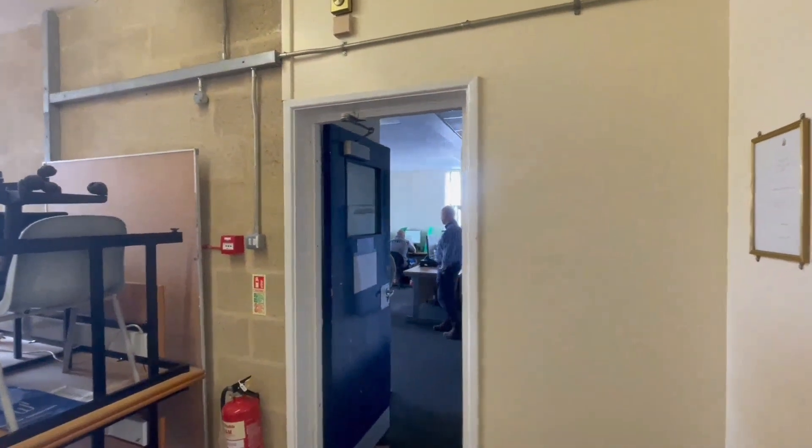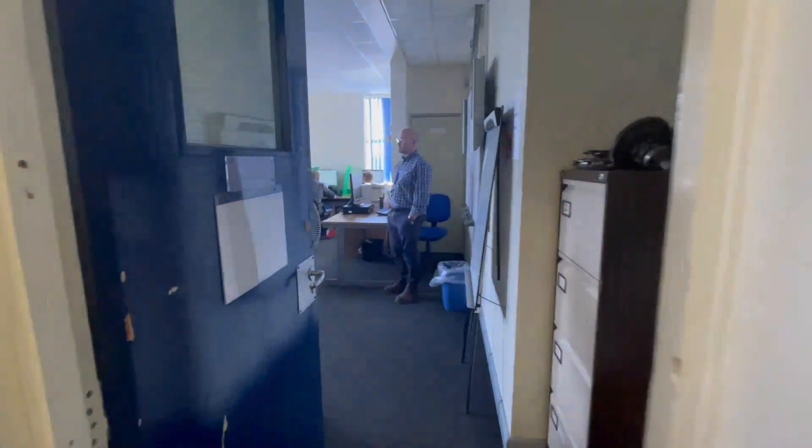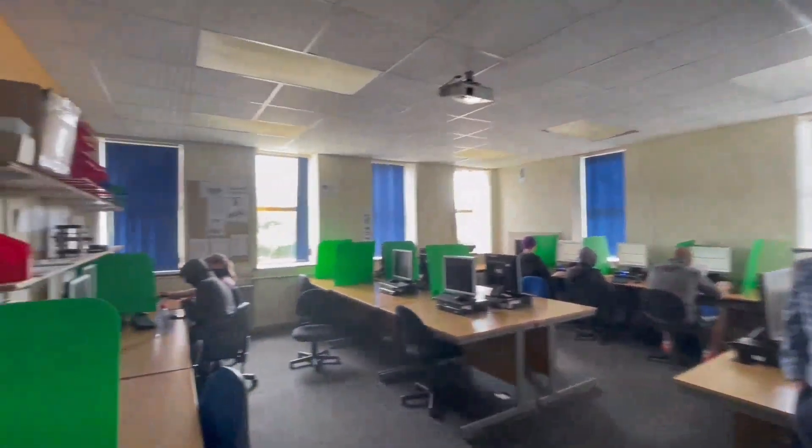Up here we have all the IT rooms. We do a lot of our coursework and paperwork up here. We've got a class going on at the moment. I'm John Honey, one of the lecturers at Wiltshire College. This is my auto-electrical course — they're all studying a Level 2 course in auto-electrics. They've progressed from their Level 2 motor vehicle course onto this, and the majority of the group have applied to go onto a Level 3 course next year. As you can see, it's quite a nice work environment — everyone's calm, getting on with their work, focused.